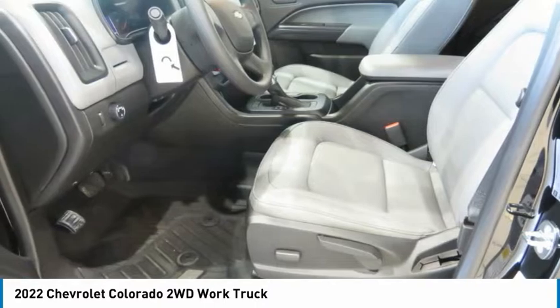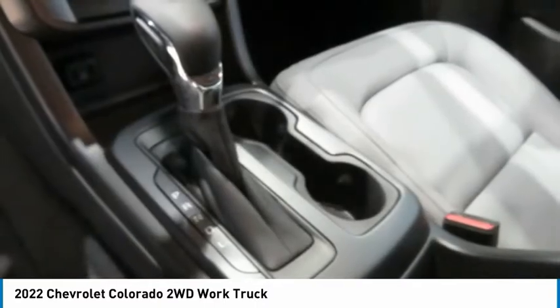Tilt steering wheel, bucket seats, power driver seat, AM FM Stereo Radio.